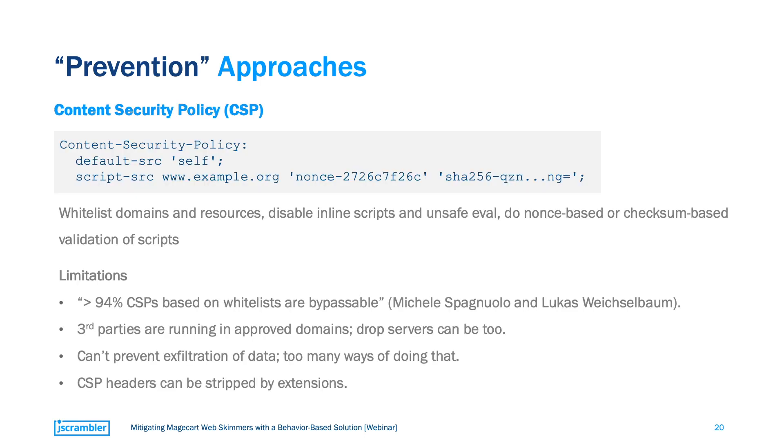A second popular approach is content security policy. What CSP does is let you define which external sources your website can connect to — you whitelist the sources you trust and every other connection will be blocked. You may already know CSP because it's frequently used to prevent cross-site scripting attacks. What is very interesting about CSP is that it can disable inline scripts and unsafe eval. In theory, this could help deal with some types of web-skimming attacks. But some researchers have found that 94% of first-generation CSPs can be bypassed, and even beyond that, there's not much CSP can do when it comes to third-party web-skimming attacks.